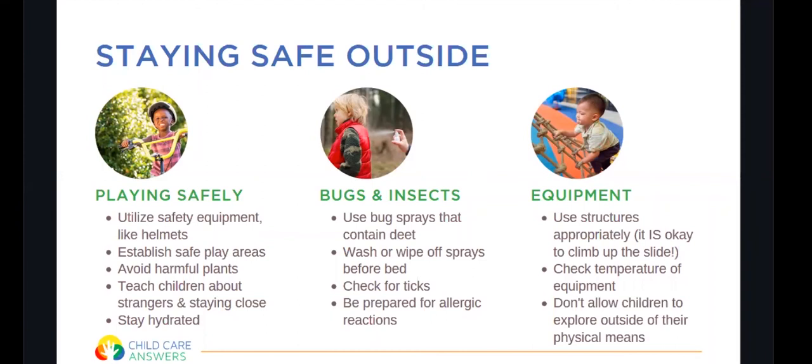When it comes to using safety equipment, use structures appropriately. It's okay for children to climb up a slide, but not okay to climb up the outside of a tube slide or on the back side of the playground. Take the temperature of equipment before they go down. We don't want to allow children to explore outside their physical means — it's probably not beneficial to lift your child up to equipment they can't reach themselves. If their body can't do it by themselves, they shouldn't be exploring that way. This allows children to build trust in their body, and when they have that trust, falls and accidents are less likely to happen.